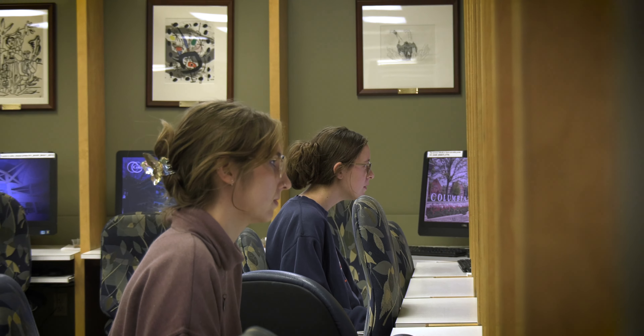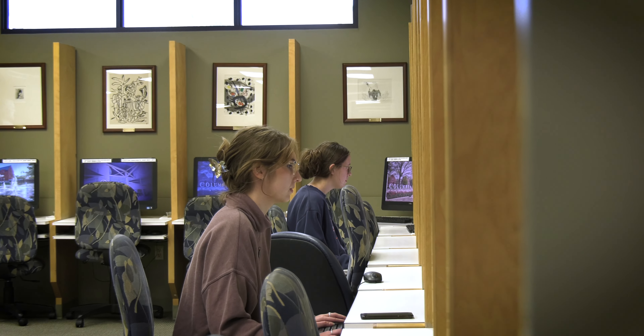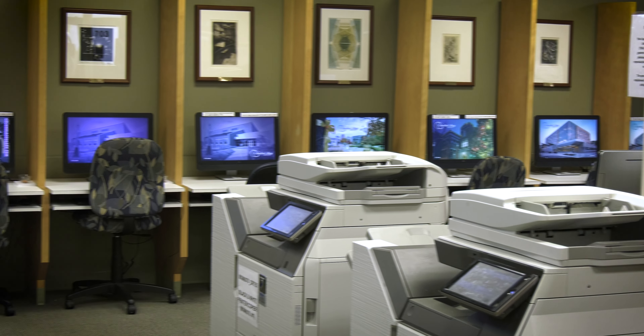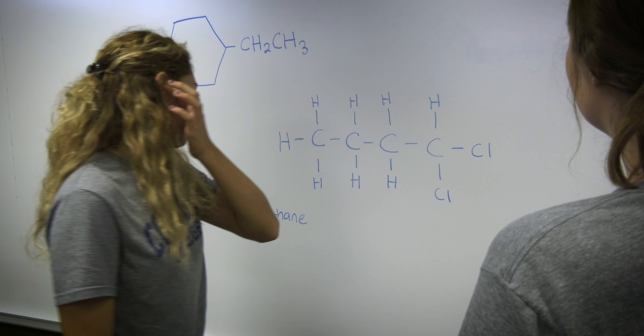Stafford Library has all the books, ebooks, and articles you need for your research. We also have computers that you can use to sit in the library and do your research, and be close to a librarian to ask questions while you're searching. We have printing and copying, and study rooms that you can reserve for individual or group study.